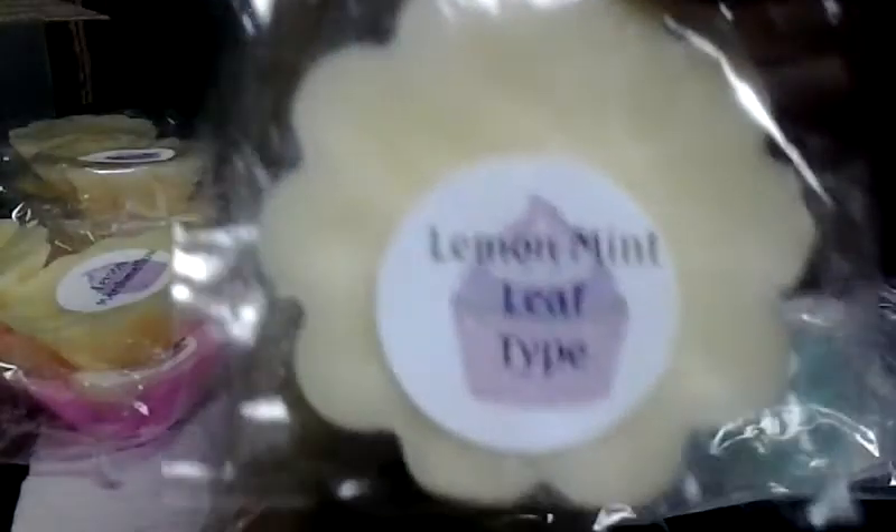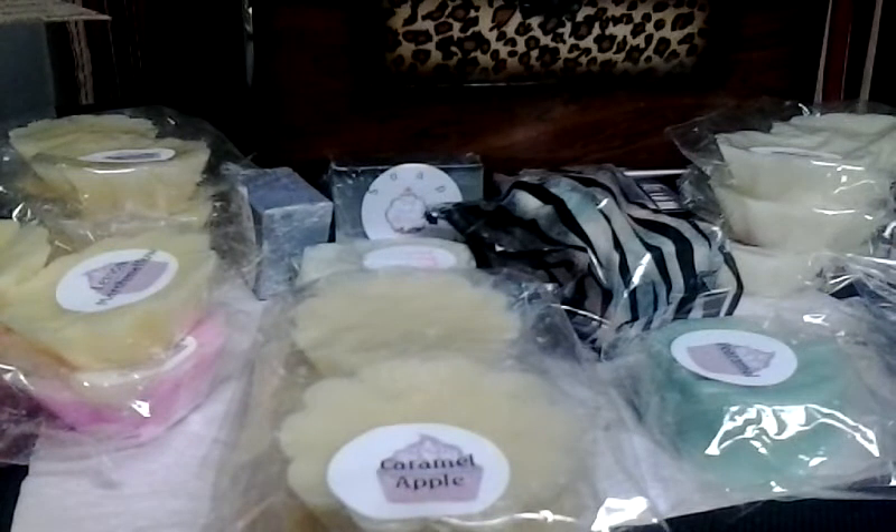This is a Lemon Mint Leaf type, and this, to me, smells dead on to the candle, and I love it. Yum.